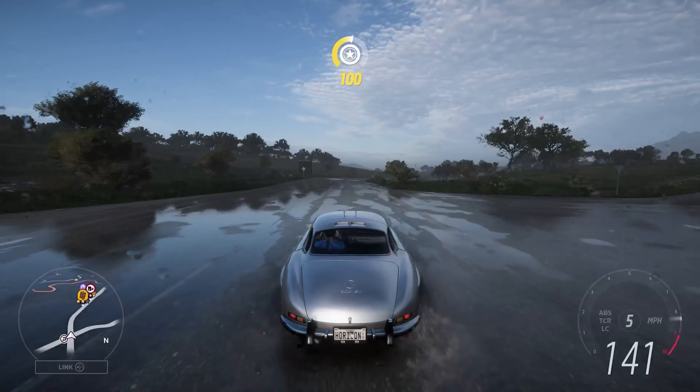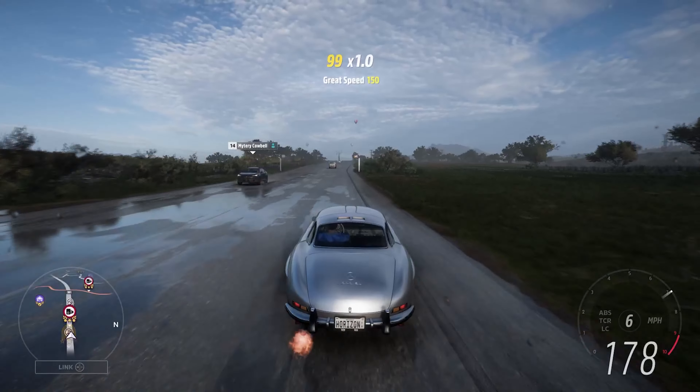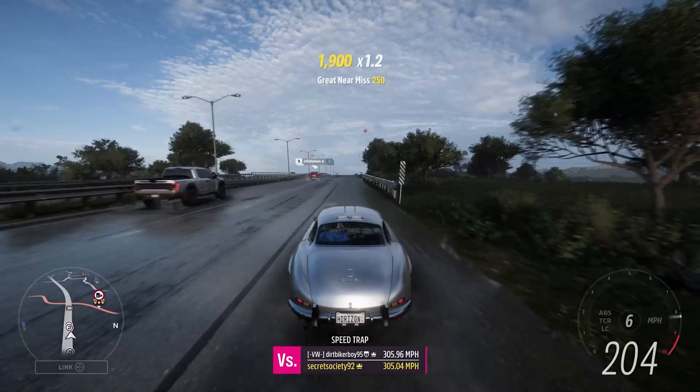Hopefully the rain won't have too many issues for this car, because obviously it is on slicks, which are not the best kind of tyre to have in the rain. But the torque-drag system should help, and the fact that it's got other handling upgrades as well.